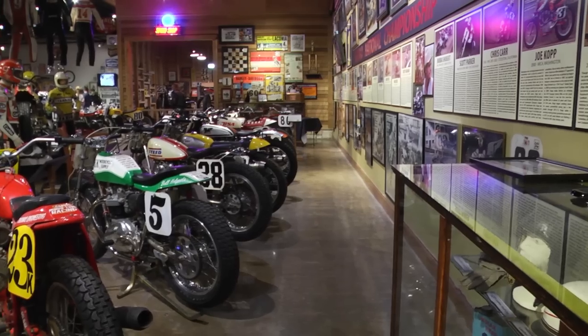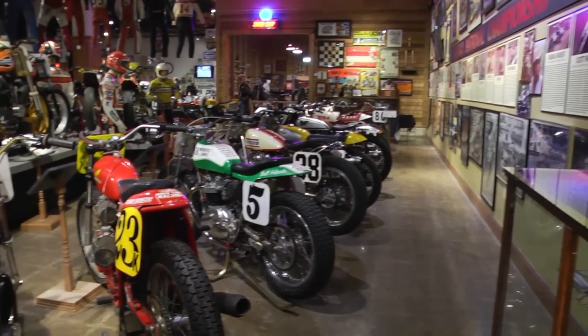Hi, I'm Mark Madurski and we're at the National Motorcycle Museum. Behind me is the brand new Dirt Track Heroes exhibit sponsored by Allstate Insurance and also J&P Cycles.